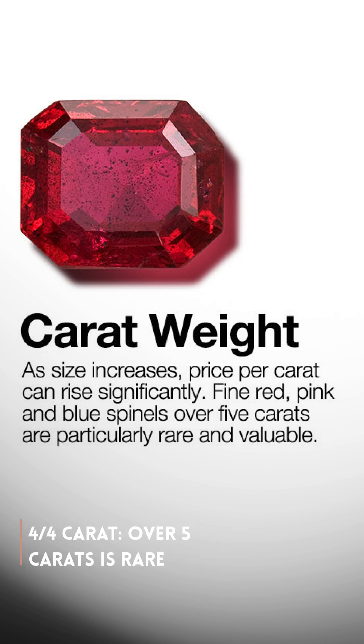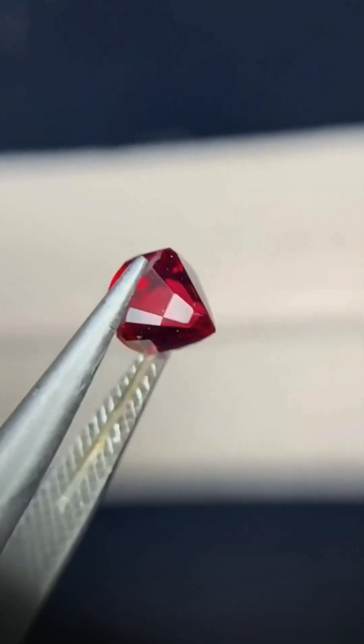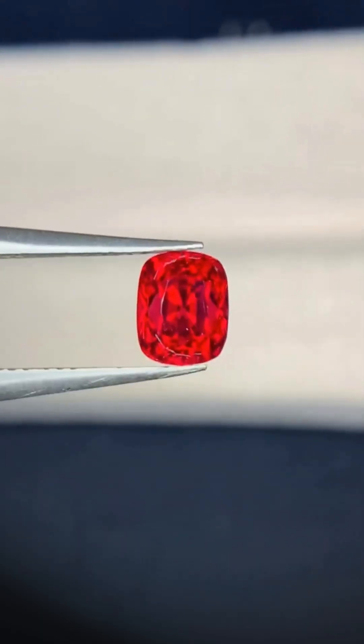Finally, carat weight. Any fine red, pink, or blue spinel over 5 carats is incredibly rare and extremely valuable.